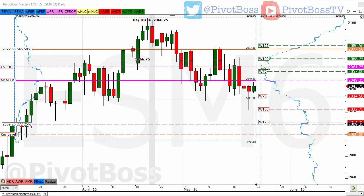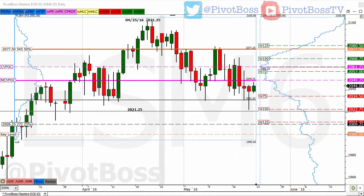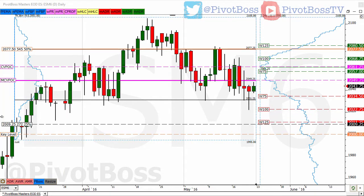Good morning everyone and welcome to the Pivot Boss pre-market report. I'm Frank Ochoa, aka Pivot Boss, with analysis for May 20th, 2016. Here's a look at the daily time frame of the ES.